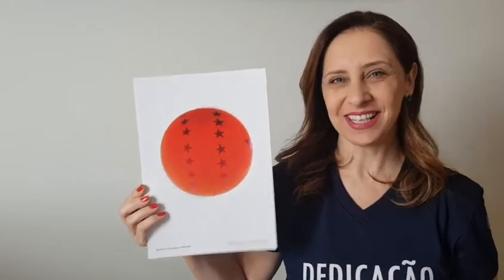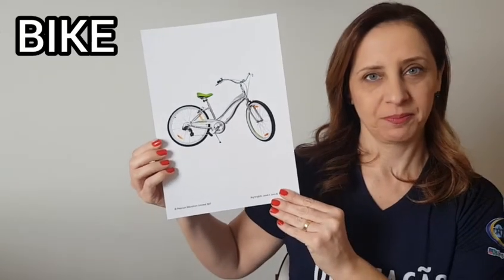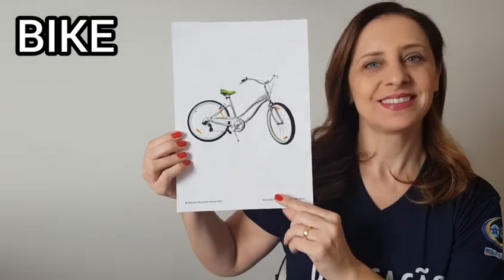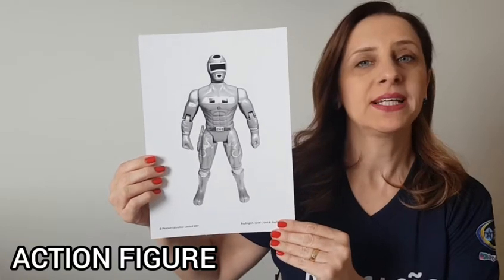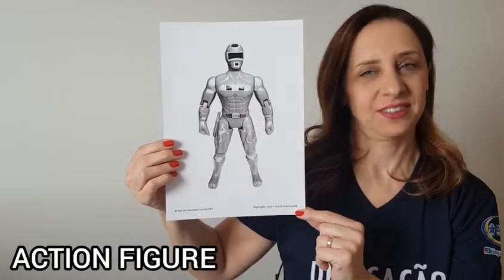Very good! Now we have a bike. Repeat, bike. Action figure. Repeat, action figure. Very good!